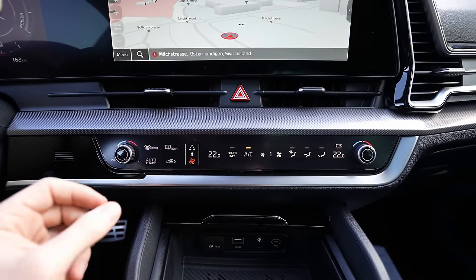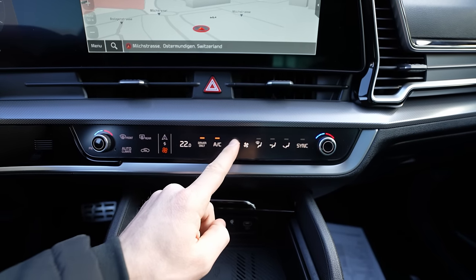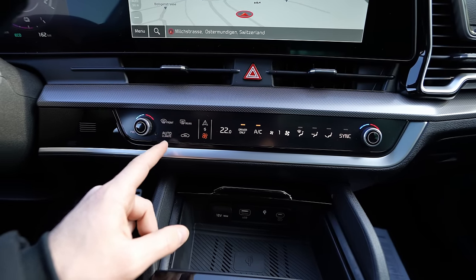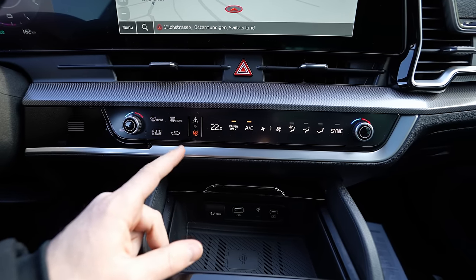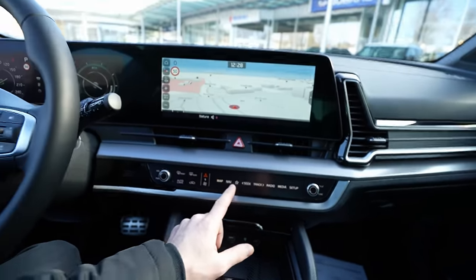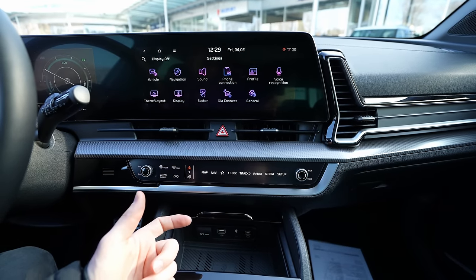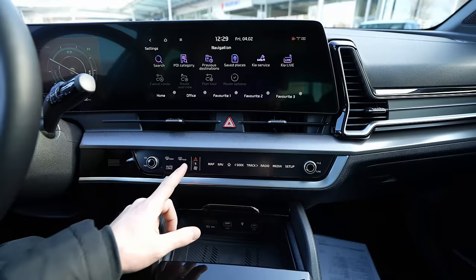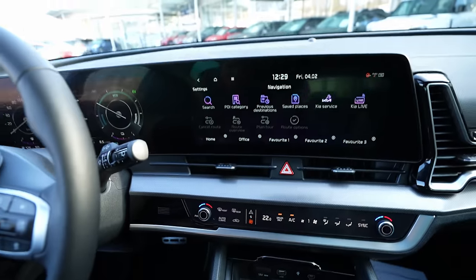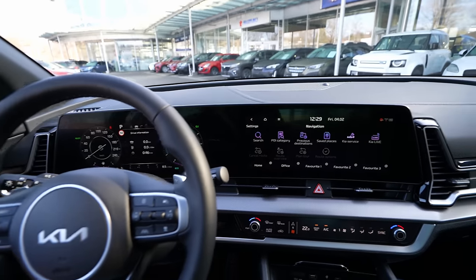The climate control area is a touch-sensitive panel where you can adjust temperature, fan speed, and driver-only mode. It's very responsive. Buttons for rear defrost, max cooling, auto climate, and air recirculation are all here. If you want the multimedia system, press the shortcut button and it switches to show the main screen with shortcuts for map, media, radio, and settings. It's an elegant and intuitive design.